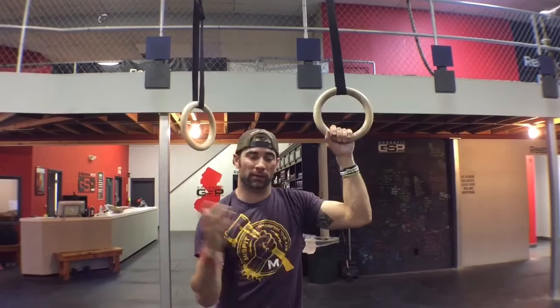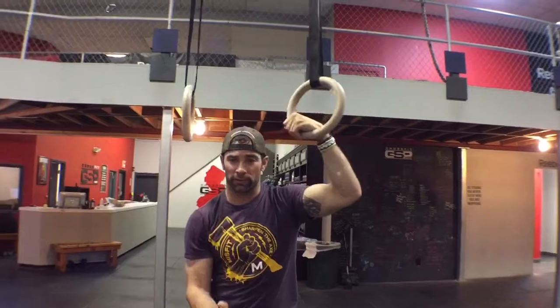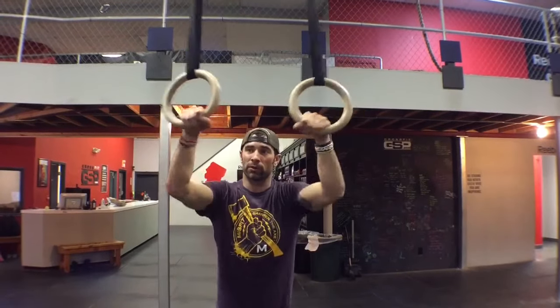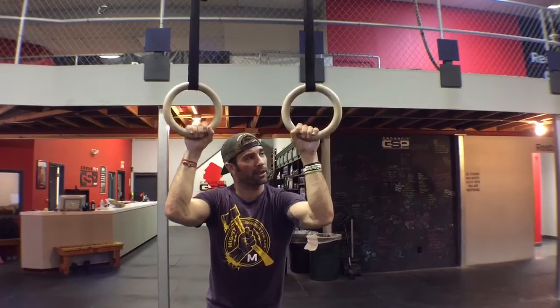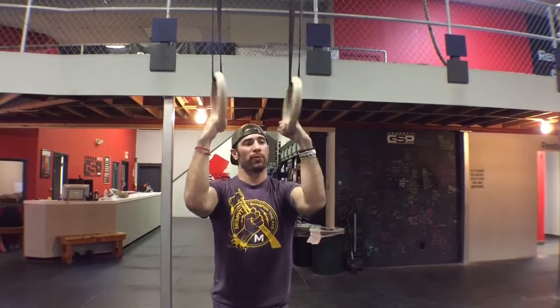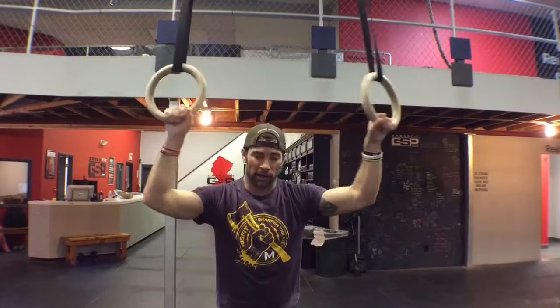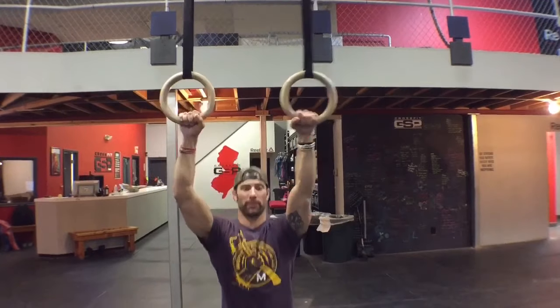When we first started doing muscle-ups in the CrossFit and functional fitness community, the false grip was almost a necessity — that's what helped you learn the movement. We started with the false grip, but little by little it has disappeared as kipping muscle-ups took over. We don't even see it anymore; in fact, a lot of times we see people lose the false grip altogether and their wrist falls down below the ring, much like they'd be doing a pull-up.